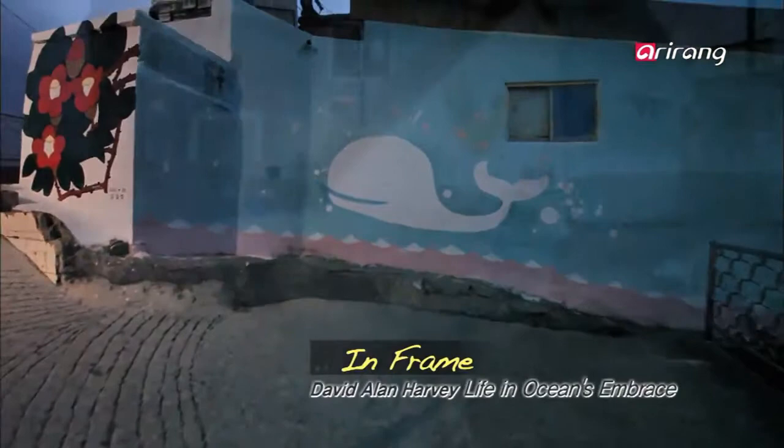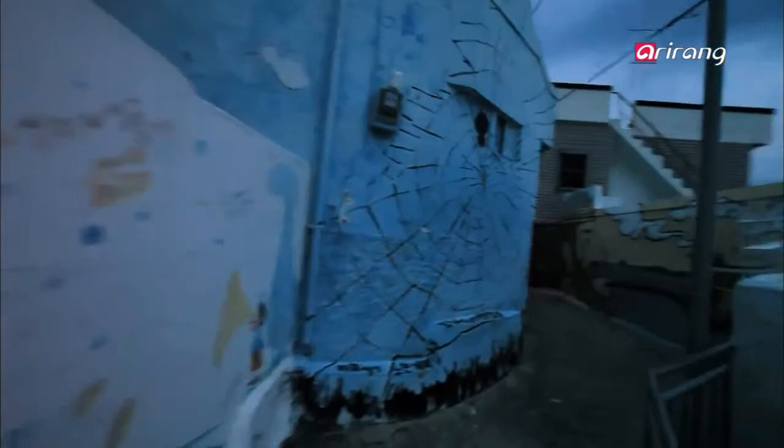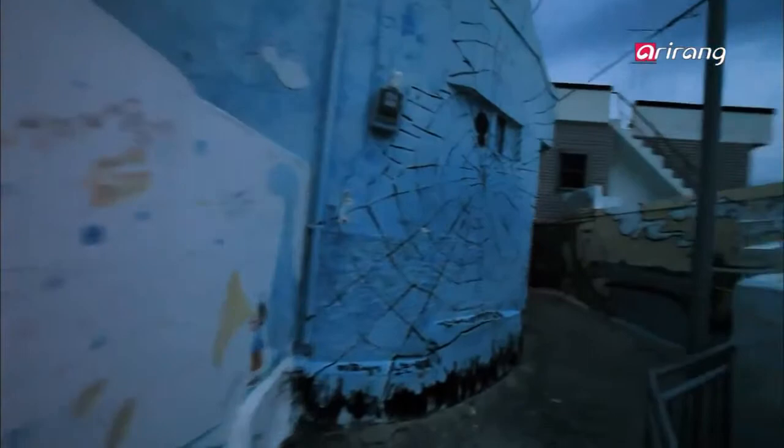The colorful neighborhood seems to have popped right out of a children's book. It's not only a favorite spot for tourists, but also home sweet home to the local residents.